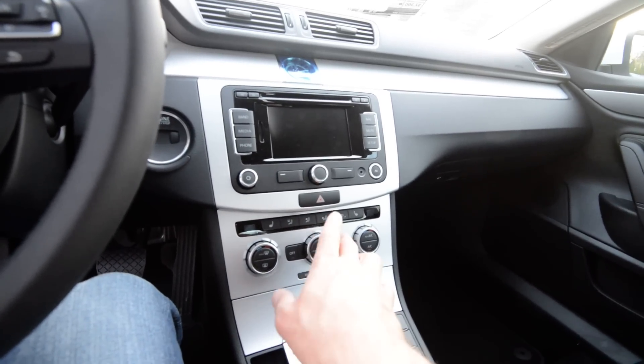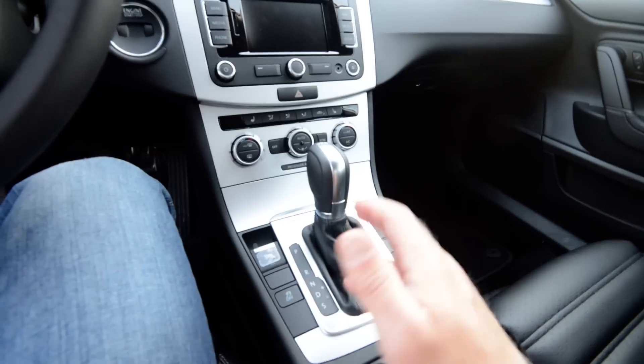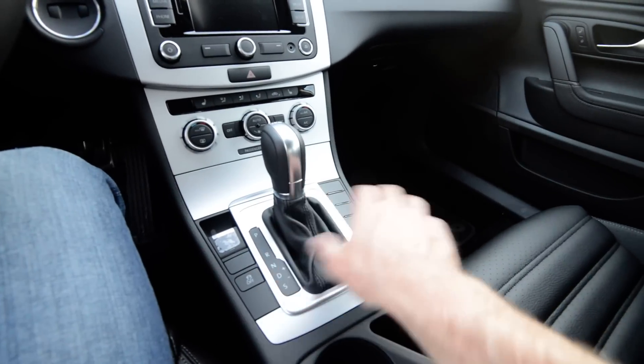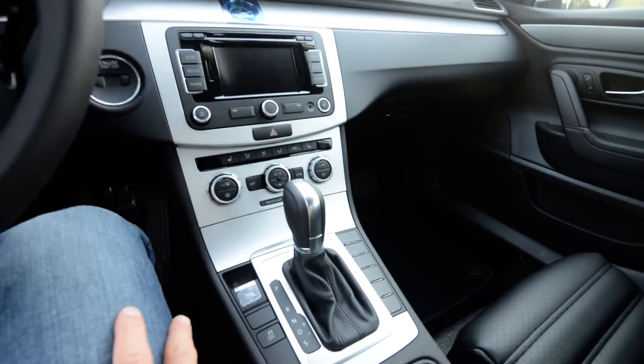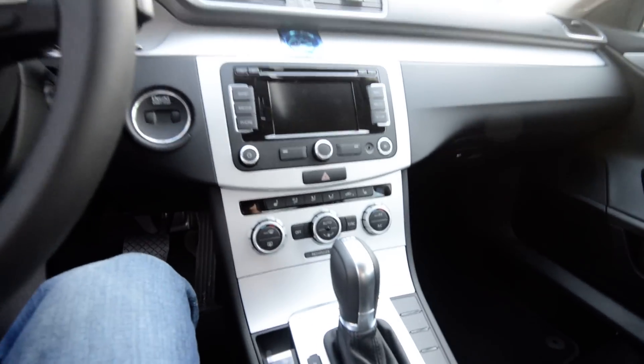You have Climatronic dual-zone automatic climate control, heated front seats, electronic parking brake, stability control, and traction control. You can also shift via the shifter instead of using the paddles on the steering wheel — whatever your fancy.